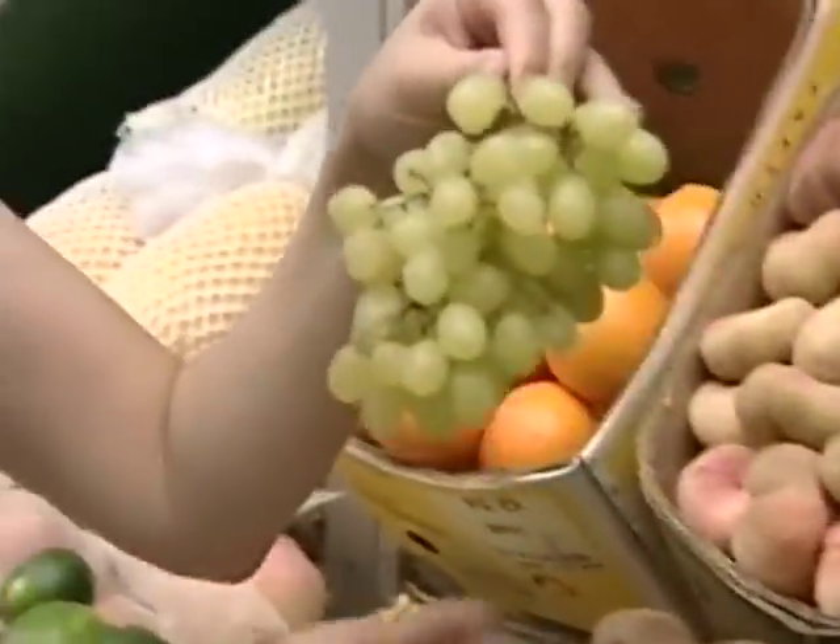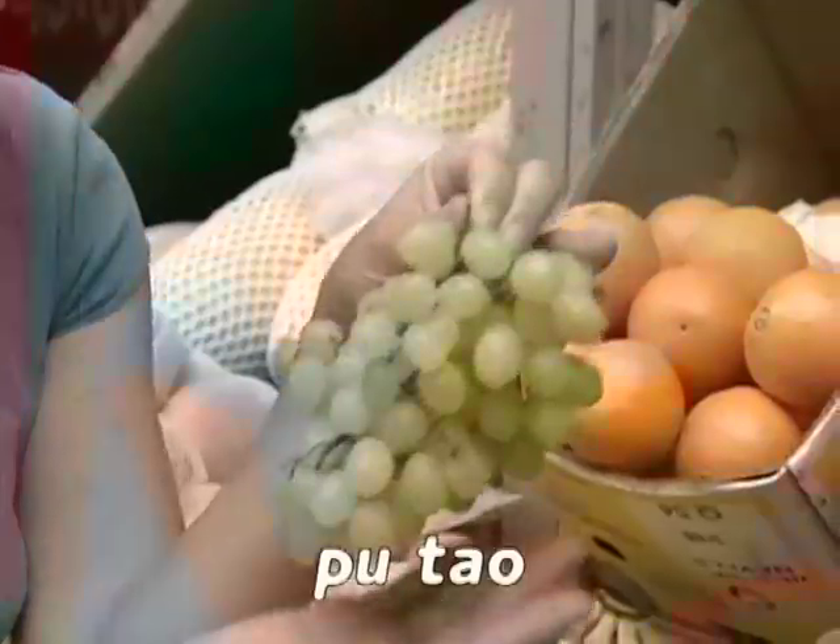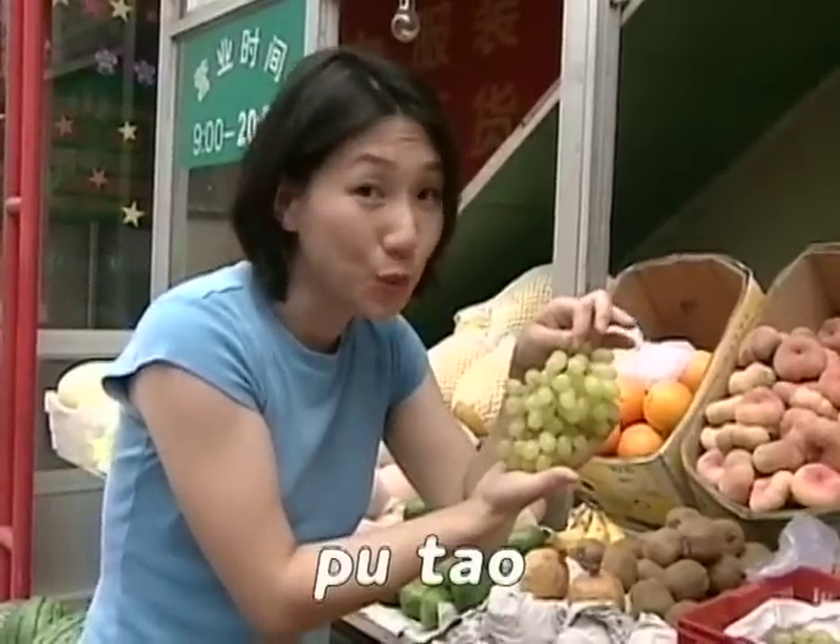These are 葡萄. And what color are they? They are 绿颜色葡萄. Green 葡萄.